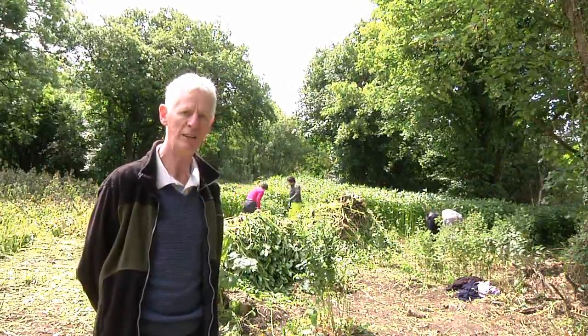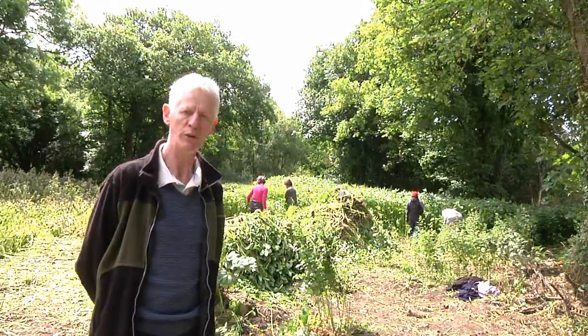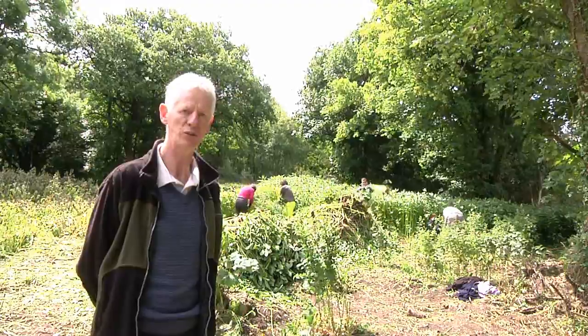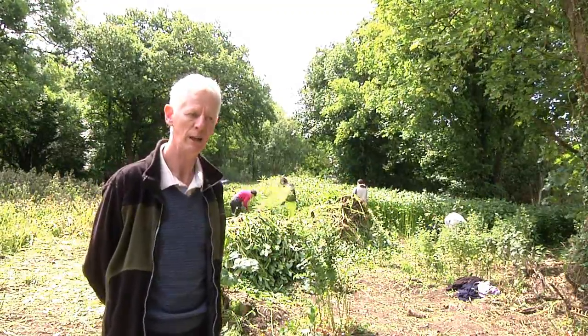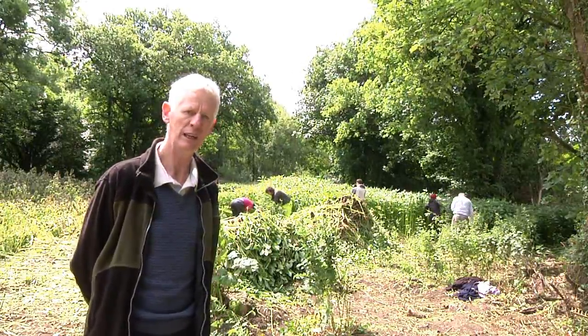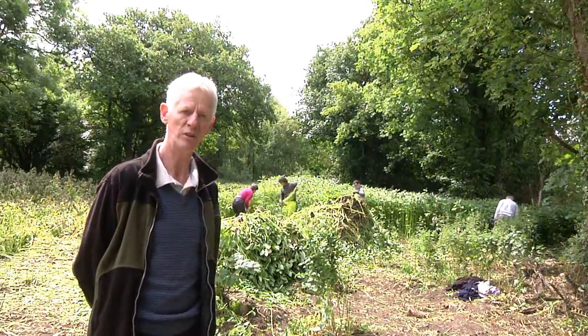The plant is short lived. The seeds last for one or at maximum two years, so they are viable for at most two years — this is another weakness for an invasive species. And perhaps the weakness most useful to us is the fact that the plant has a very shallow and weak root system.